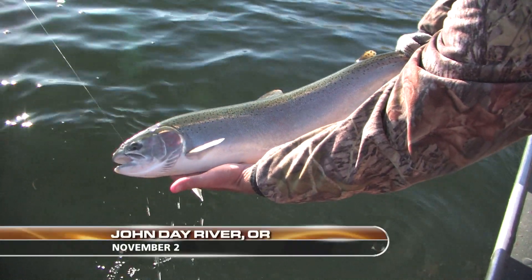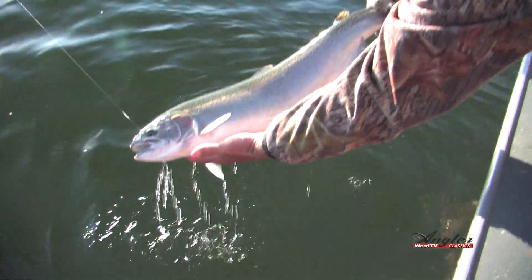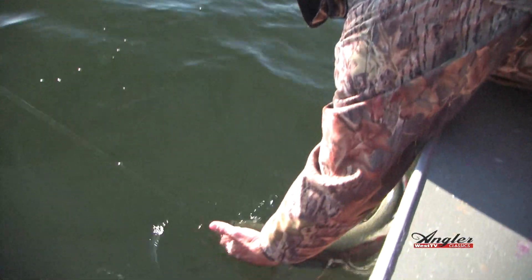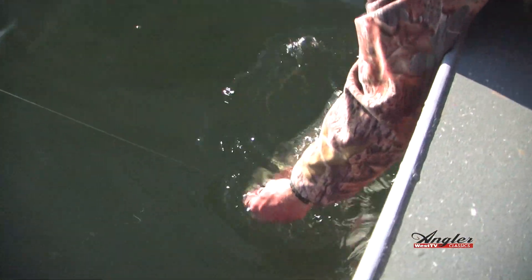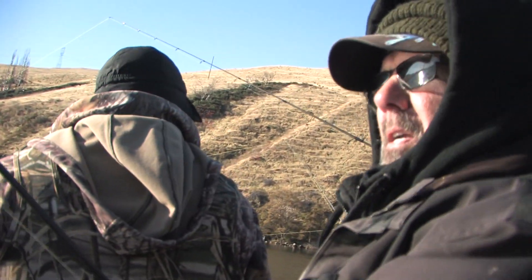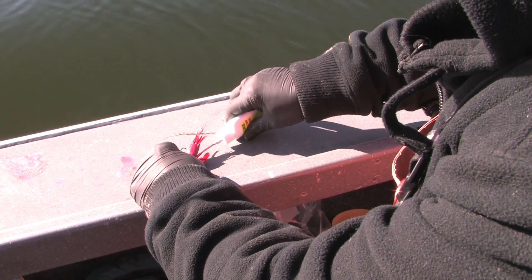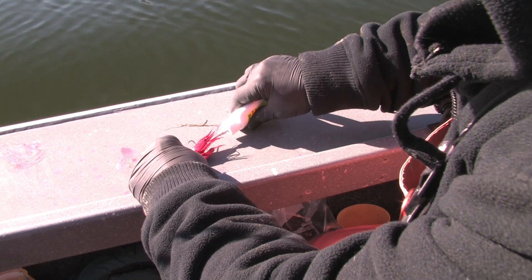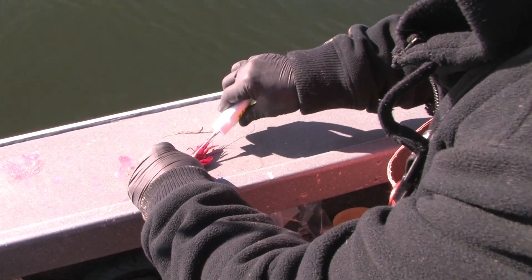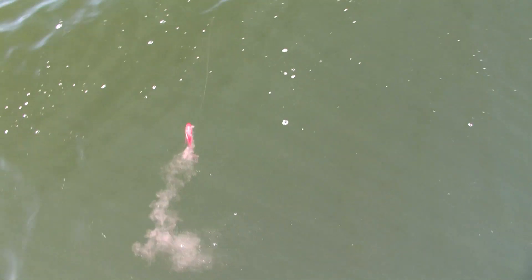Welcome back to the John Day River. I'm Justin Wolf. We're fishing ProCure-dyed prawns under bobbers for steelhead. So far, we've caught and released a beautiful wild steelhead. The John Day also attracts hatchery steelhead out of the Columbia, which gives anglers a chance to keep a fish for dinner. That was a lot of fun — they hit pretty hard on this light tackle. Great fight.